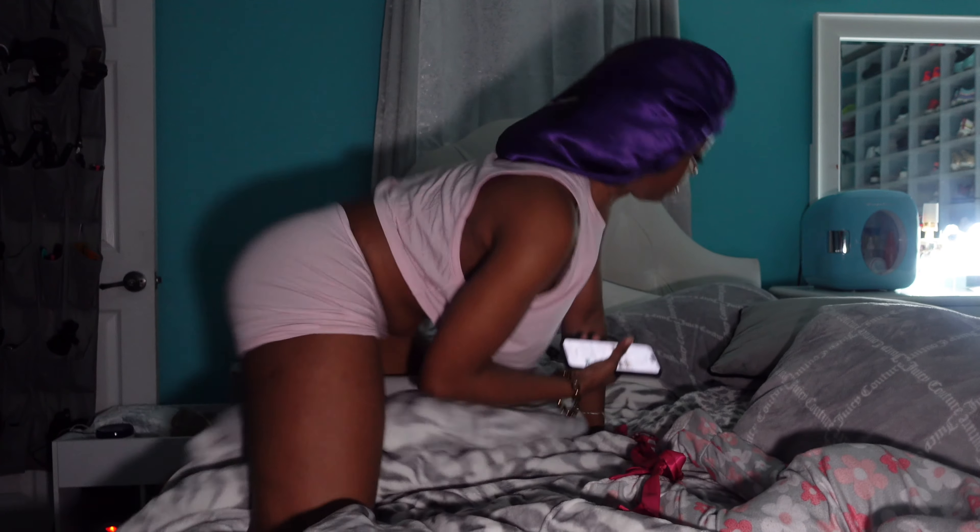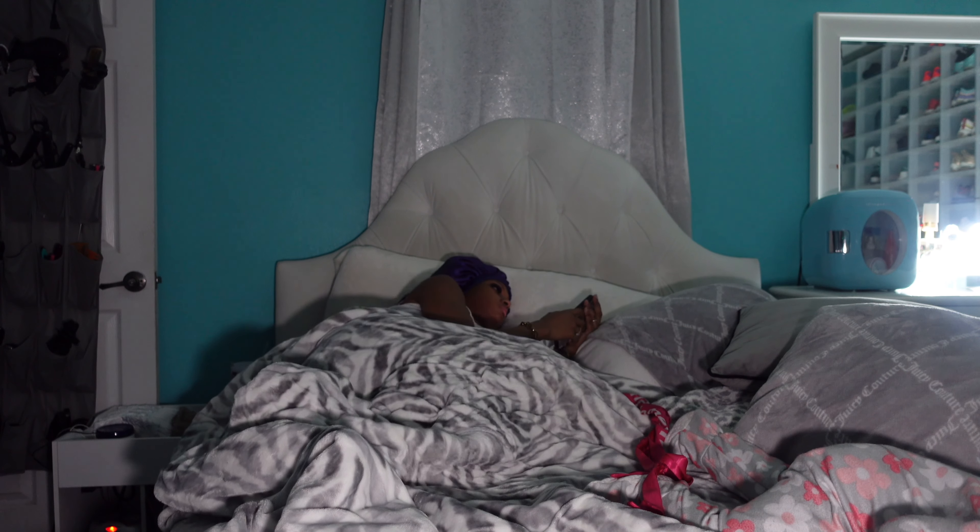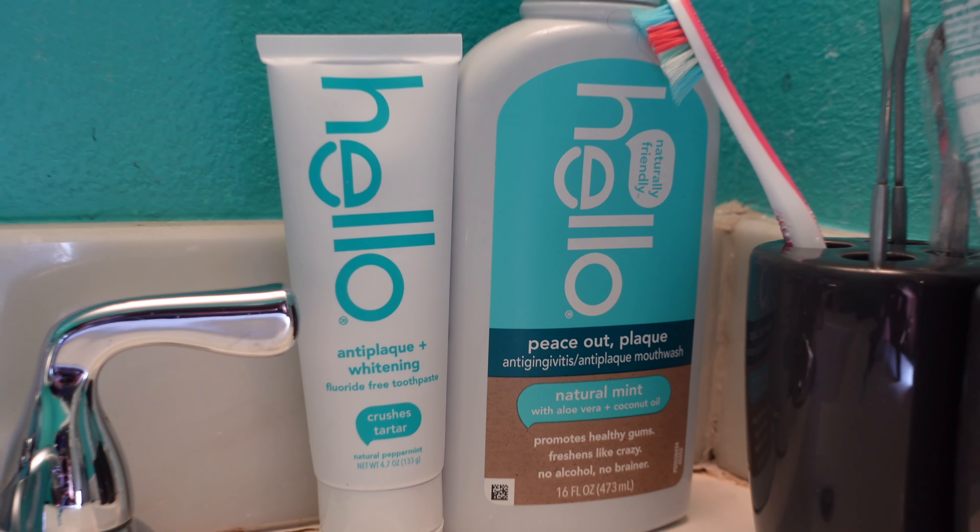Even though I wake up at 4 a.m., I'm not necessarily out of bed at 4 a.m. — I usually chill on my phone for a little while before I decide to actually get up. I got bad morning breath, so the first thing I do when I get up is brush my teeth because I cannot be going out the house with stink breath.